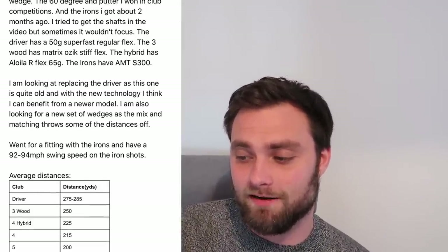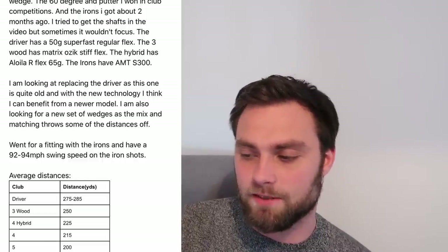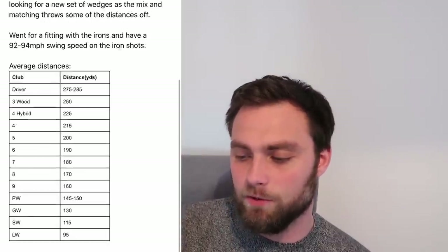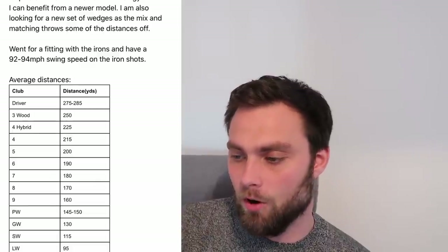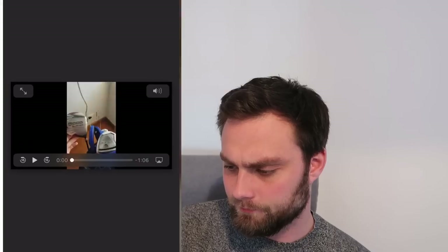At the moment he's got a 50 gram regular flex shaft in his driver, which is quite whippy for someone with that swing speed. He's got forgiving clubs but there's no way around it — I like them. They're AP2s or AP3s — powerhouses, absolute monsters. I bet they're a massive upgrade from what he used to have. He's got a TaylorMade driver with a regular flex 50 gram shaft, and a regular flex M1 hybrid as well.